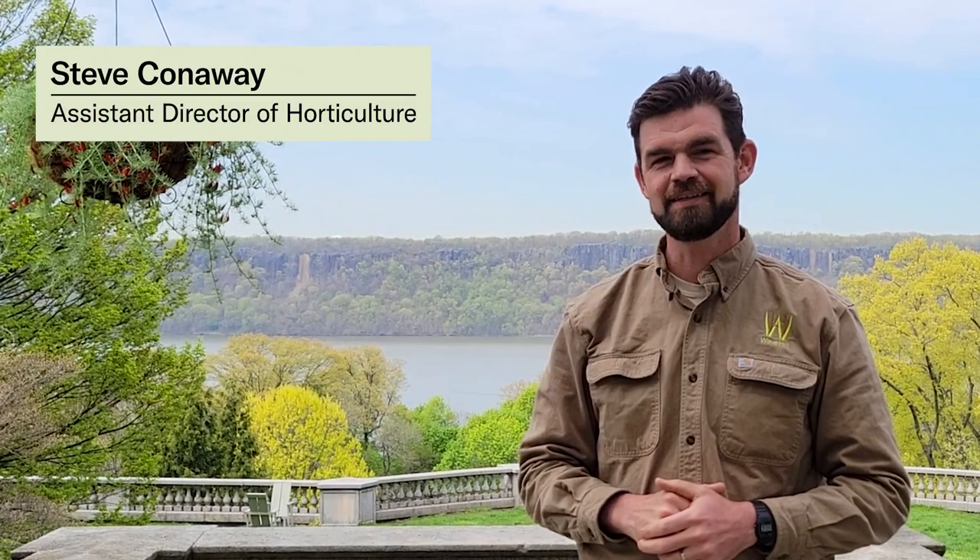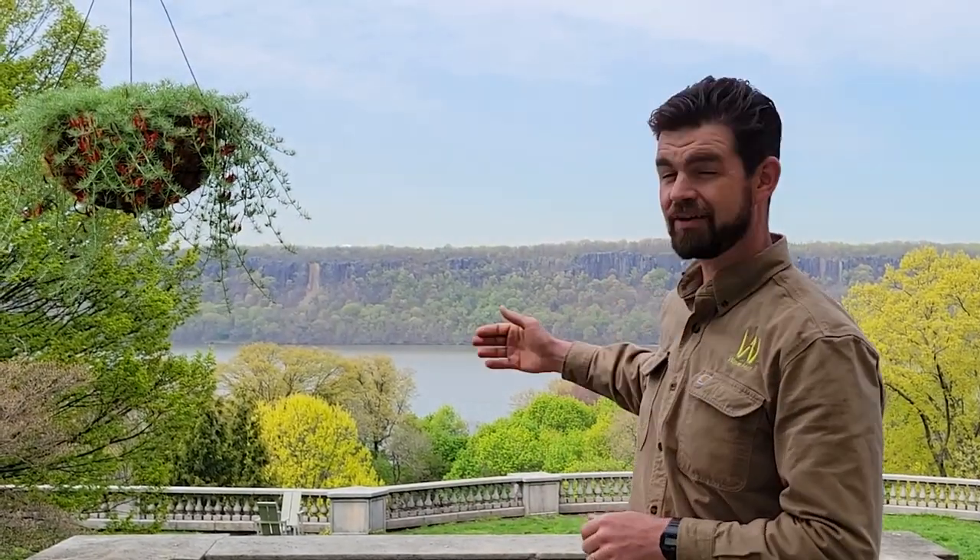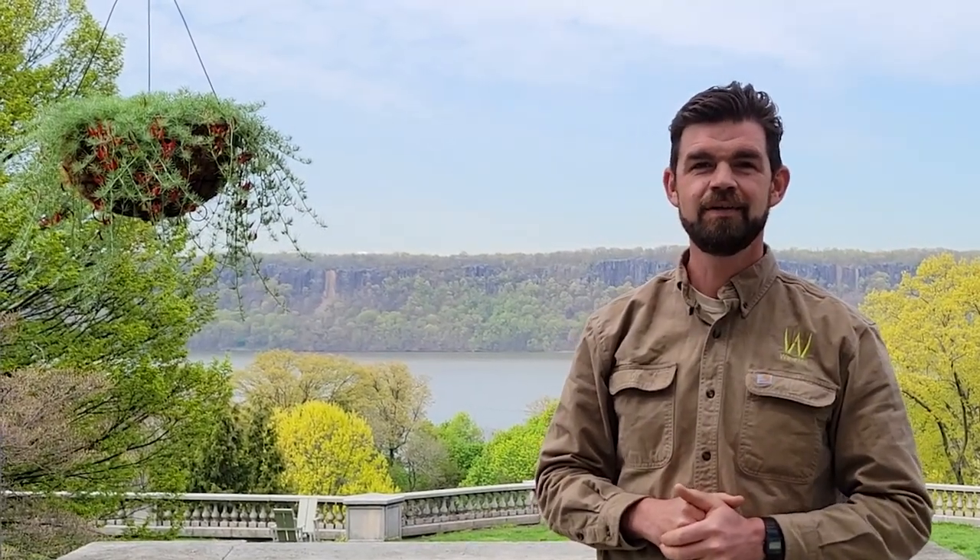Hello, I'm Steve Conaway, Assistant Director of Horticulture here at Wave Hill, located on the Hudson River in the Bronx, New York. This event is made possible by an IMLS CARES Act grant.